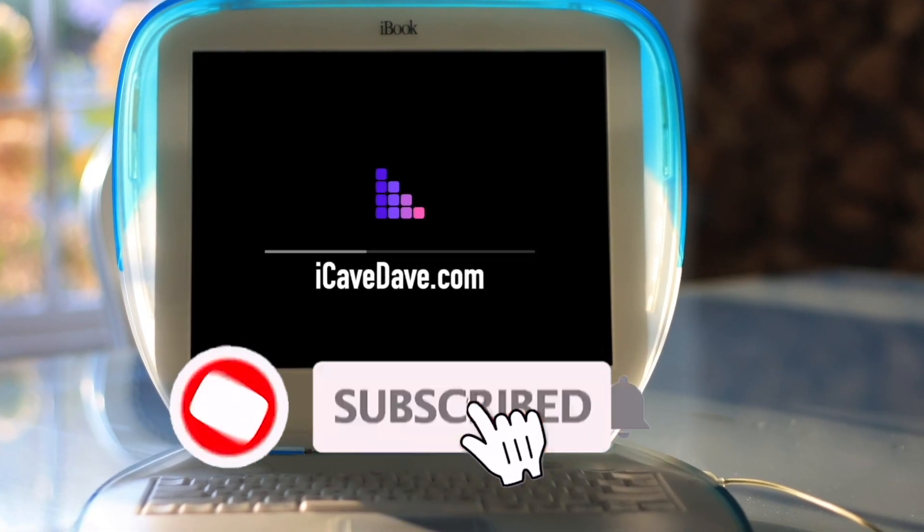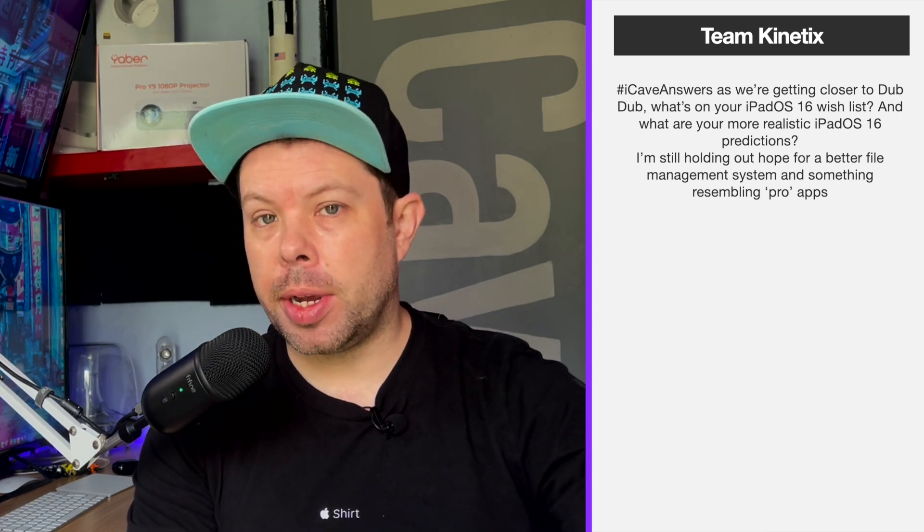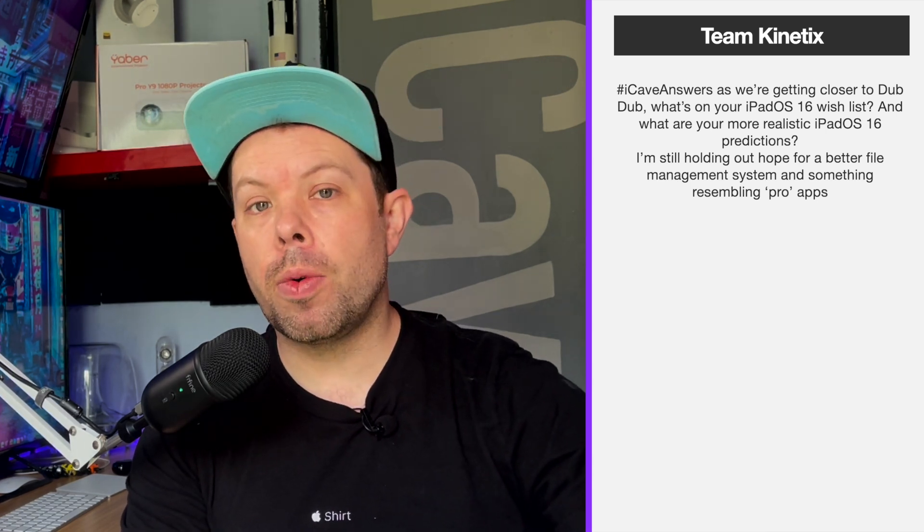Want the latest Apple news, leaks and rumors? Subscribe and ring the bell. First question today comes from Team Kinetics: as we're getting closer to WWDC, what is on your iPadOS 16 wishlist and are there more realistic iPadOS 16 predictions?